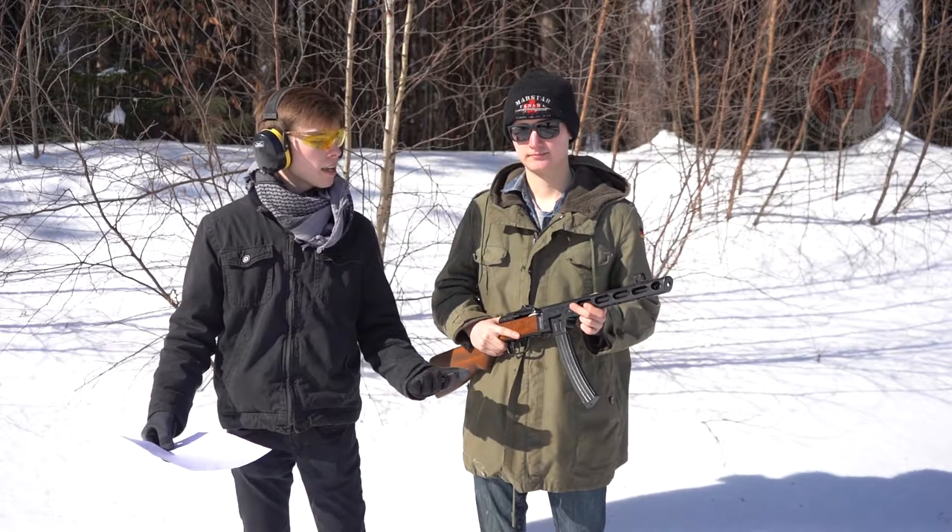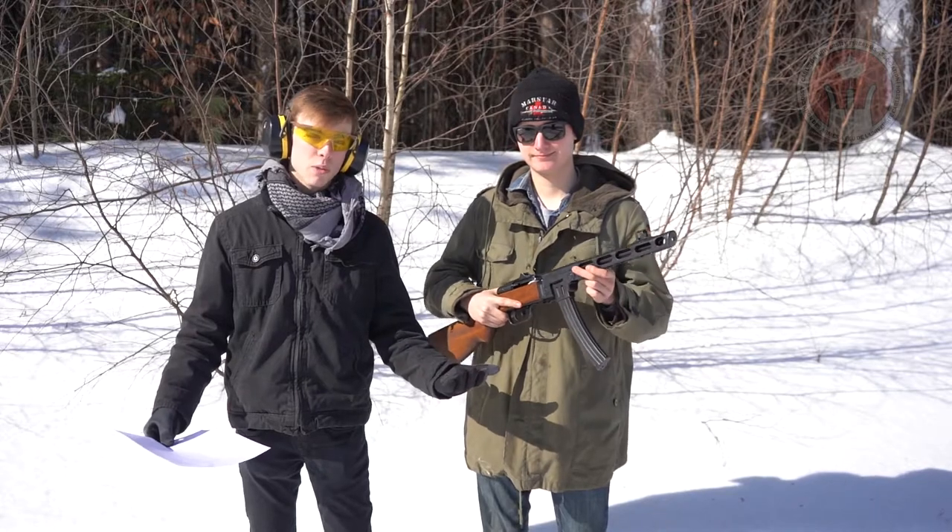Once again, the PPSH-41 is a prohibited firearm here in Canada, but Clay from Marstar is here to demonstrate for us, so we'll take it away.